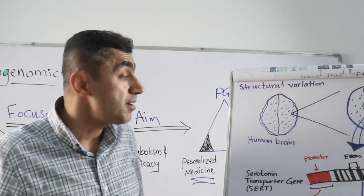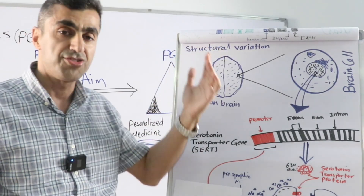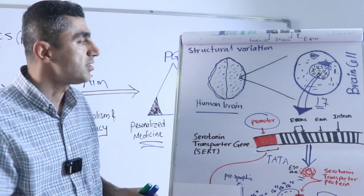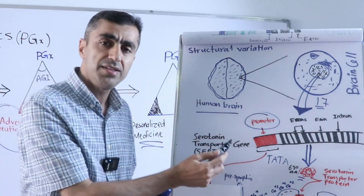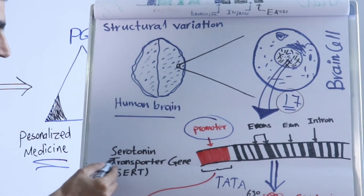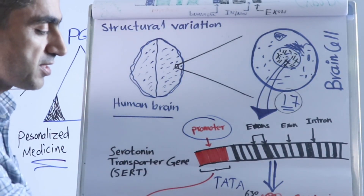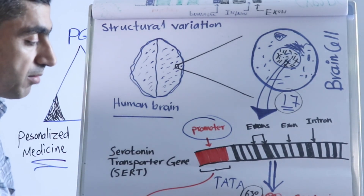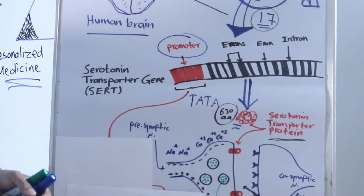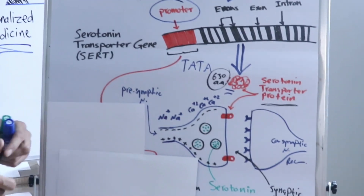The second example involves structural variation — a big change at the chromosomal level — in the serotonin transporter gene on chromosome 17 in human brain cells. This gene synthesizes a specific protein with 630 amino acids called the serotonin transporter protein, which plays a key function in regulating serotonin levels in brain cells.